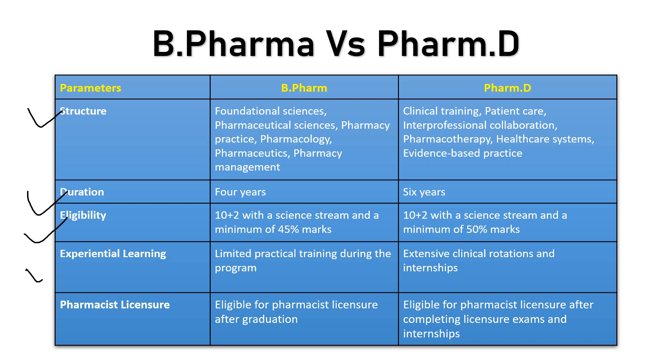Now let's understand the type of learning each offers. In B Pharmacy, there is not much practical learning unless you opt for an industrial program during your B Pharmacy tenure, and even that must be arranged by the college. But in PharmD, there are extensive clinical rotations and internships, so PharmD has an edge when it comes to training and internships.